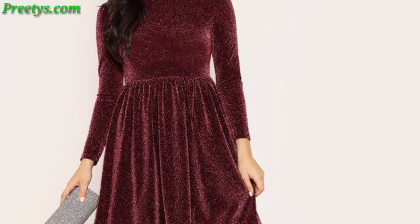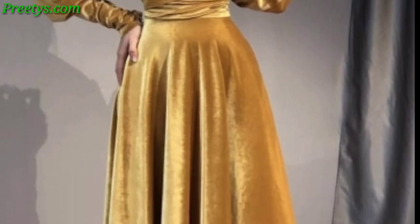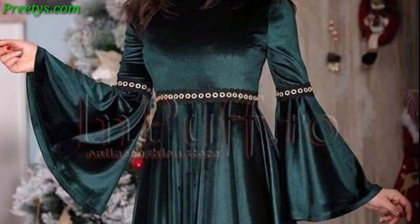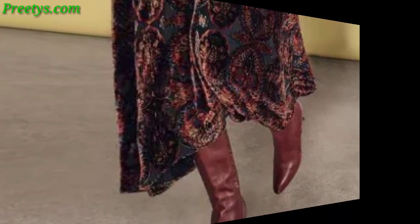A glamorous option with a fitted body flaring out into a full-length skirt, showcasing an off-shoulder neckline in deep black and green velvet. Create a chic look with a wrap-style dress in a warm burgundy velvet, featuring a v-neck and a waist tie for a flattering fit.